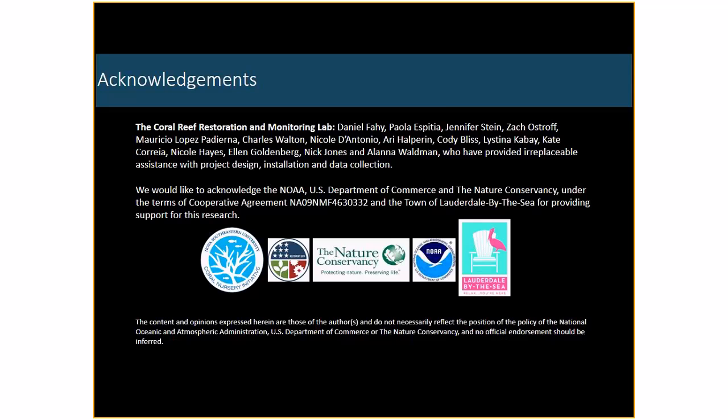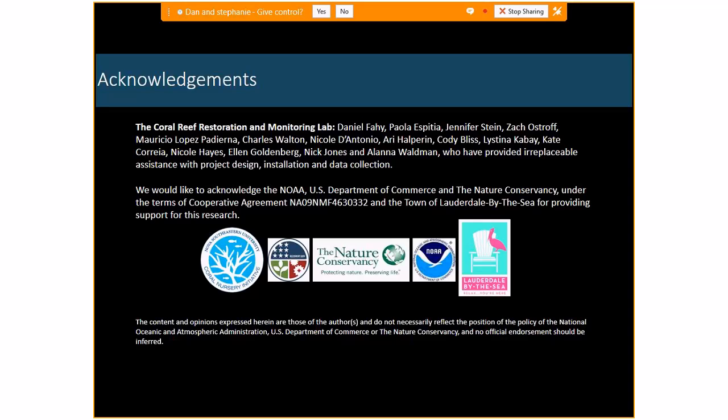There are a lot of people to thank in this talk. This is a big nursery collaboration throughout Southeast Florida, including University of Miami, The Nature Conservancy, NOAA, FWC, and Mote Marine Lab. We've all worked together for a number of years and bounced ideas off each other — it's been a really great collaboration. The coral restoration and monitoring lab worked together to collect all this data and outplant thousands of corals across the reef. Our funding agencies include NOAA, an ARA grant, TNC, and we've started a foreign nursery initiative as well.